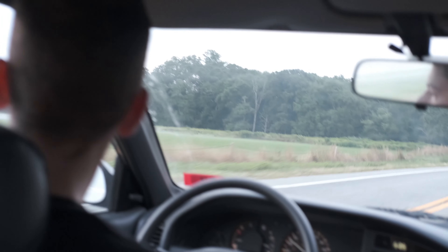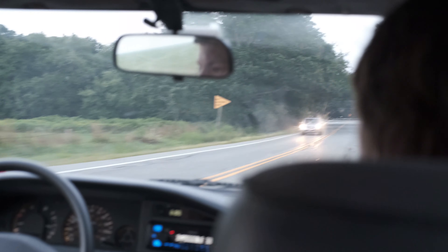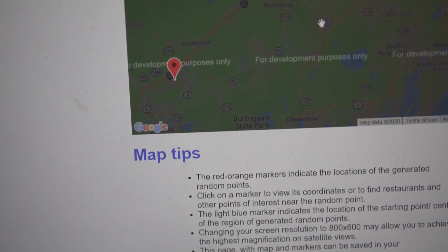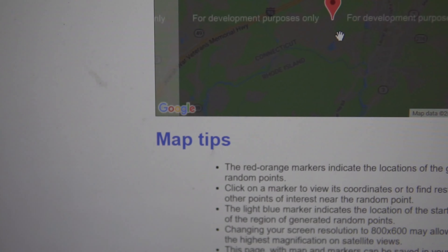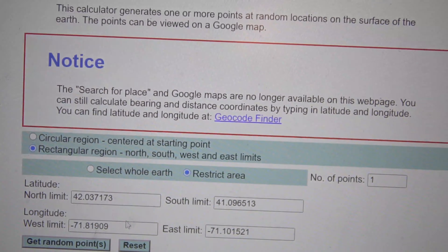So before we get into the footage from the trip, I'm just going to show a clip of me generating the point, and then you can watch me go to it. The way the points are generated is I draw a box around the state, and then it randomly generates a point inside. The first two tries were just outside the border of Rhode Island, and then I got it on the third try, so here's the clip.